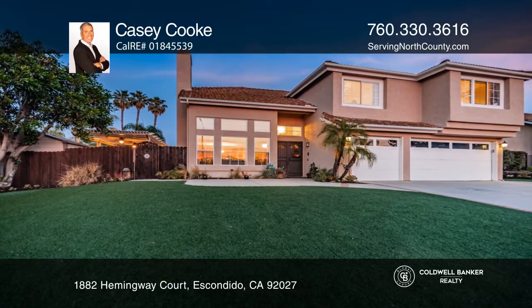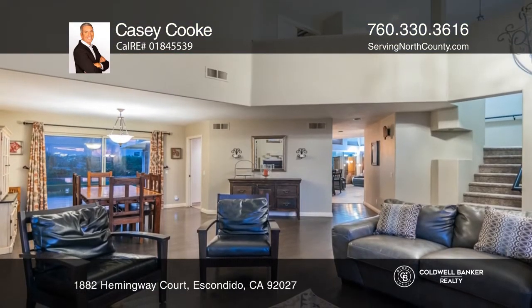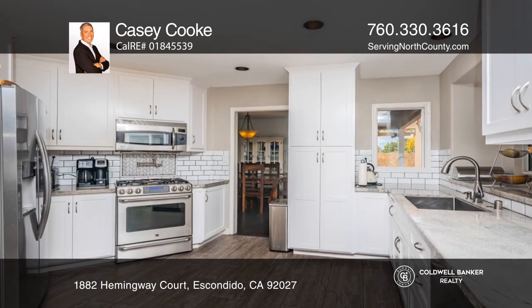This four-bedroom, two-bath home sits on about a one-quarter acre with great curb appeal. Upon entering, you find a nicely updated home with lots of space. The renovated kitchen is ideal for entertaining, with an open floor plan offering quartz counters.